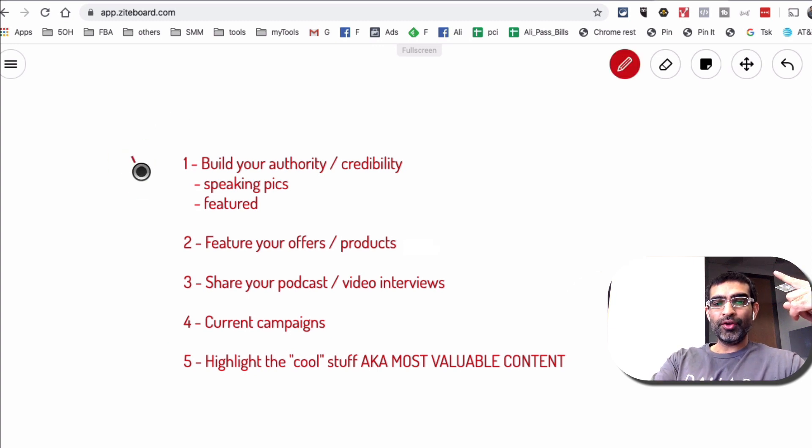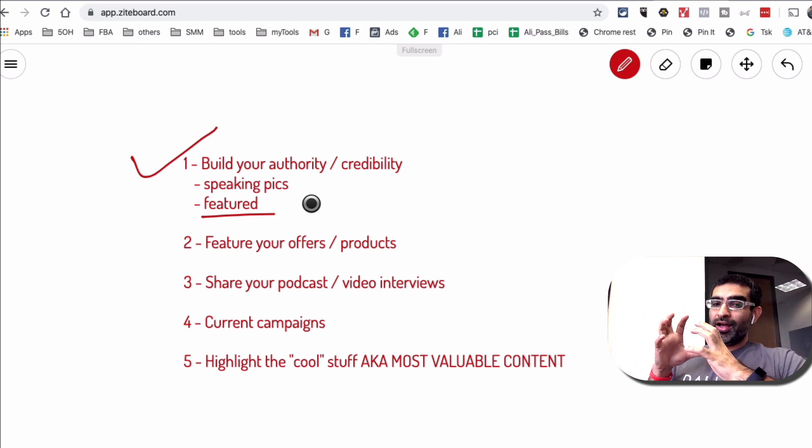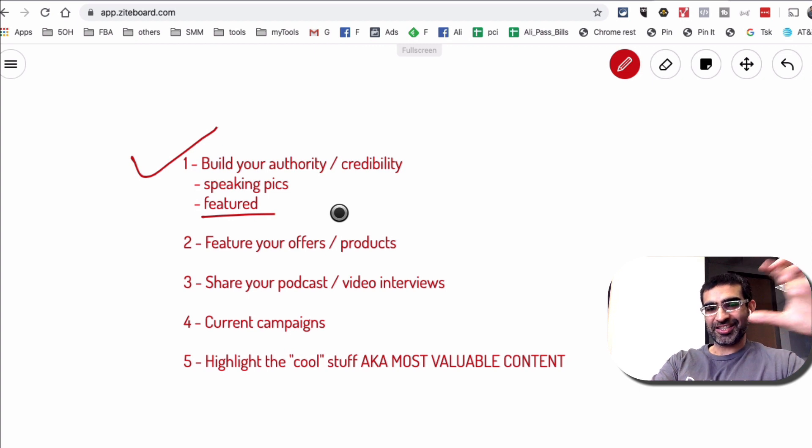The first way you can use it is to build your authority and credibility. Think about using speaking pictures or you in action. Maybe you were featured in Forbes, Fast Company, or Inc. Magazine. You can highlight those pieces of content on your LinkedIn profile, front and center.